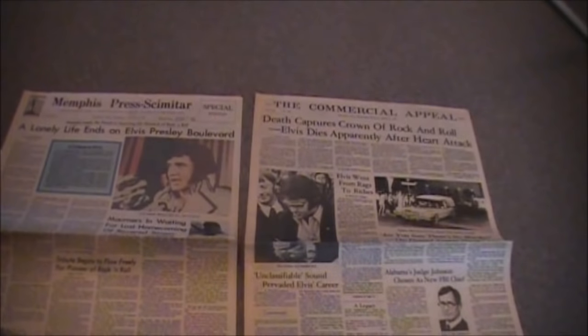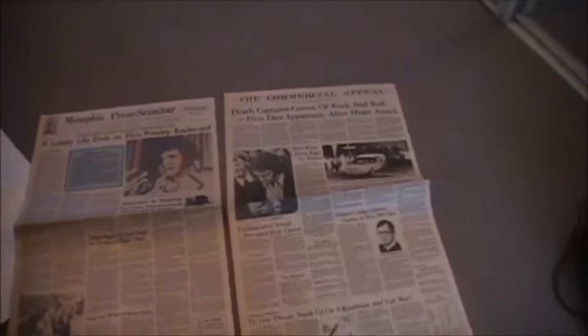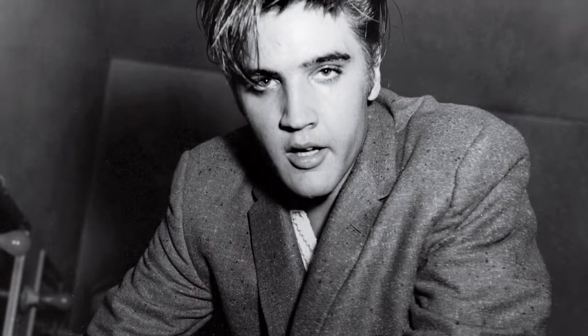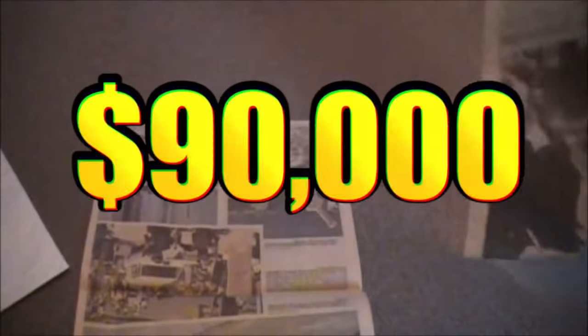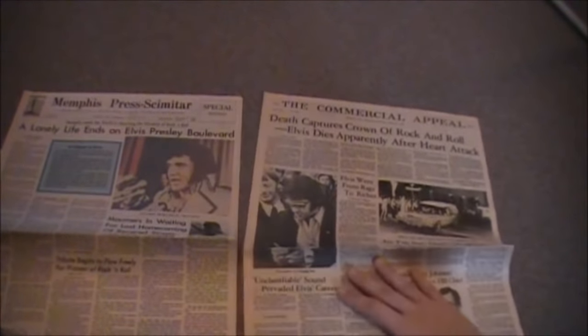The papers were in excellent condition, practically right off the press. The fact that it offered a flashback in time to the moment that the world lost the King — well, to some, the prints could be thought of as priceless. Sold as a complete set, the collection would eventually be appraised at a value of about $90,000. It wasn't a bad turnaround for a couple of quarters at the time.